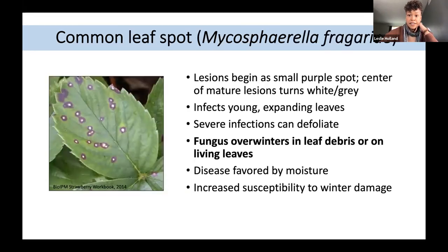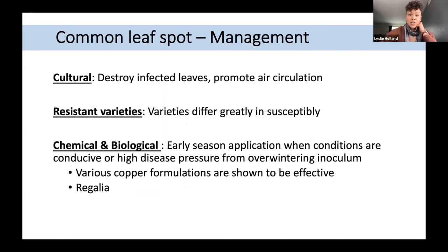Common leaf spot lesions start as purple spots, eventually turning white in the center. This typically affects young expanding leaves and severe infections can defoliate, though the plant can tolerate mild infection. The fungi overwinters in lesions on living leaves and debris, and is favored by moisture; it can also increase susceptibility to winter damage. Management includes destroying infected leaf tissues, promoting air circulation, and selecting resistant varieties. Early season copper formulations have been shown effective.